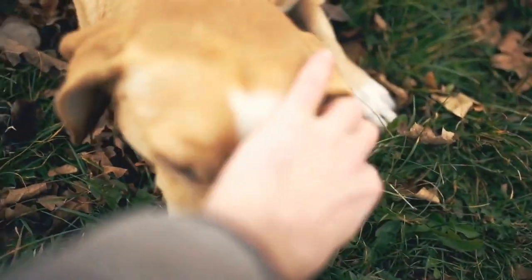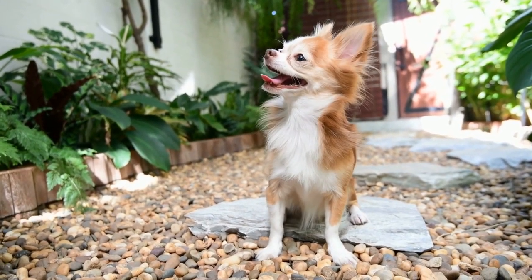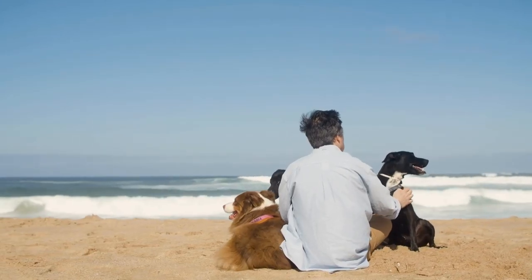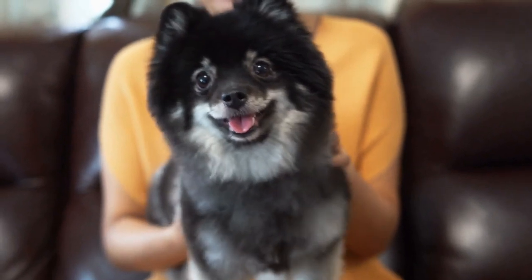7. Seek Professional Guidance. If you find it challenging to train your dog to remain calm during chemotherapy, do not hesitate to seek professional help. Consult a certified dog trainer or an animal behaviorist who specializes in anxiety and stress management. They can provide personalized guidance, tips, and techniques tailored to your dog's specific needs.